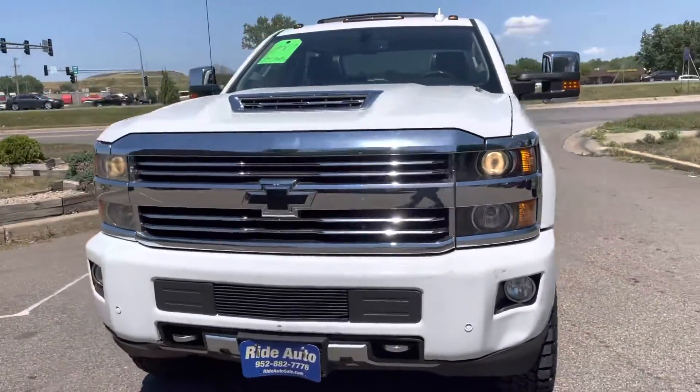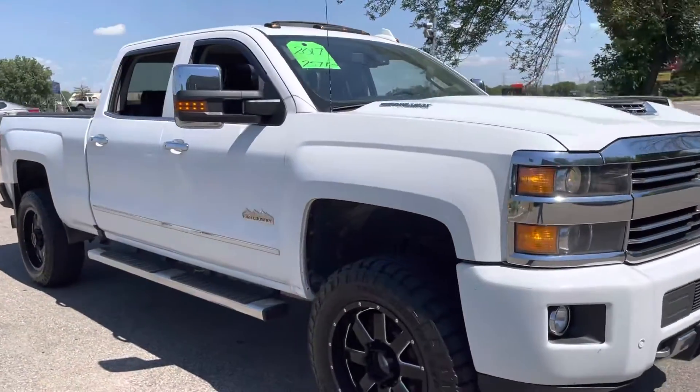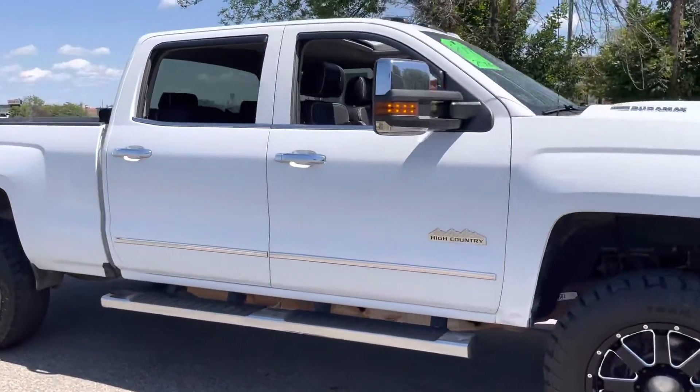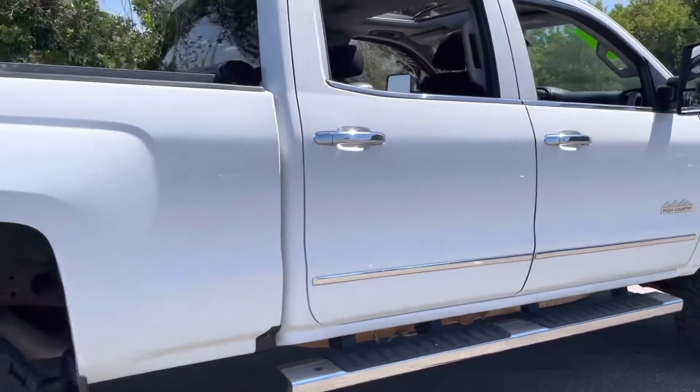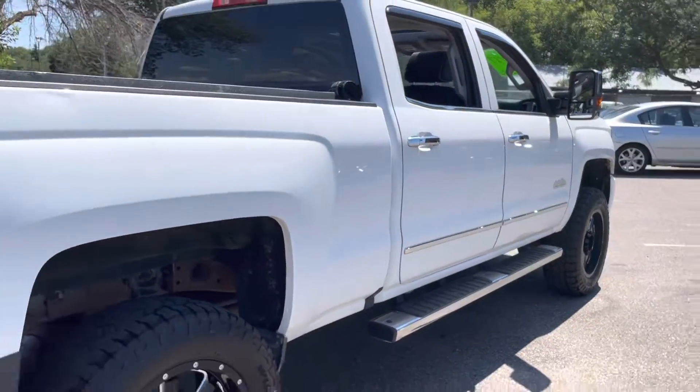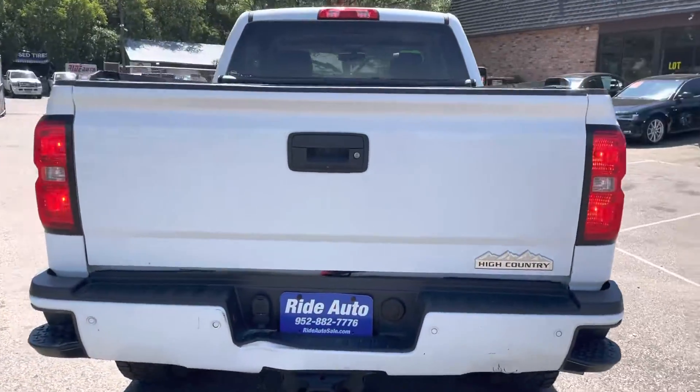Hello, welcome to Ride Auto. Pleased to have you with us. Today we have a stunning truck — this 2017 Chevy Silverado 2500 HD crew cab, four doors, short bed, four wheel drive, with a 6.6 liter Duramax turbo diesel attached to an Allison automatic transmission.